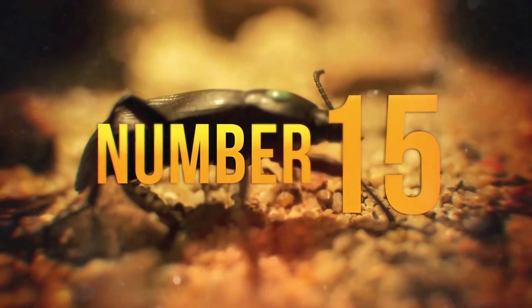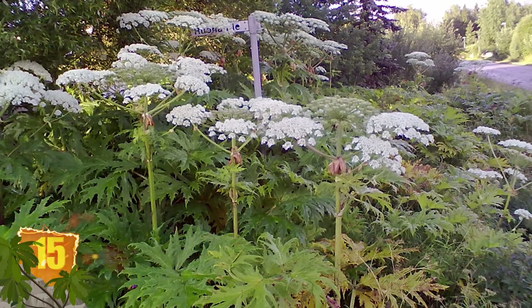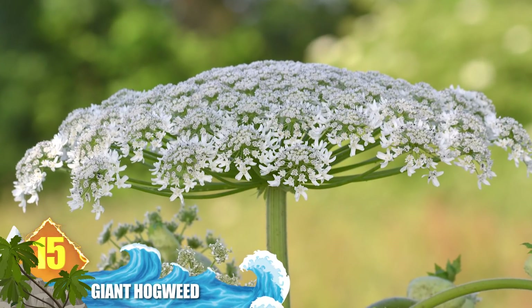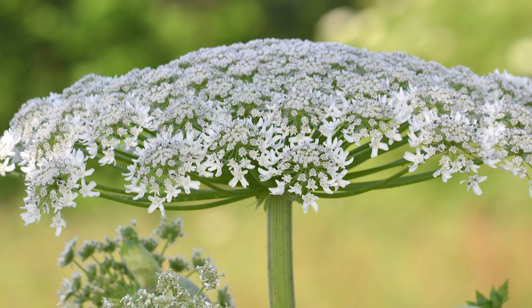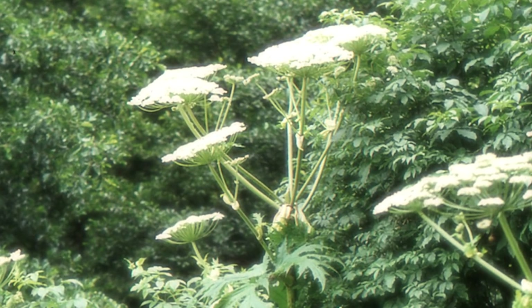Number 15 – Giant Hogweed. It's also known as the Giant Cow Parsnip, and in certain parts of the world it's regarded as an invasive plant species. It's definitely one of the scariest stationary plants around, reaching heights of 20 feet (6 metres), with a stem that can measure 4 inches or 10 centimetres in diameter. It's rightly considered a noxious weed due to its sap, which is phototoxic.